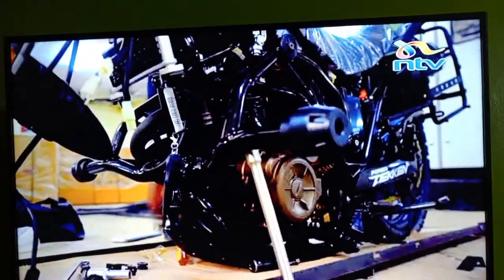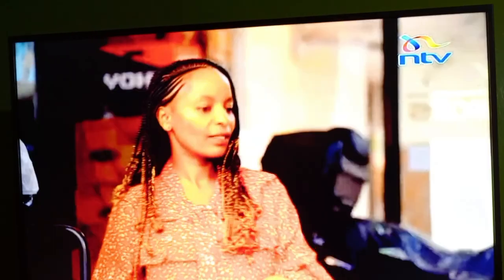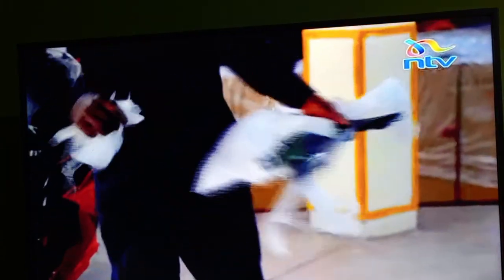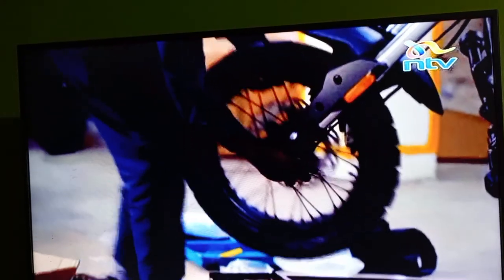Speaking of boxes, the Tekken bikes have a small do-it-yourself element to them. When the bikes come here, they are partially assembled, so we only put on a few things like the tires and the side mirrors.